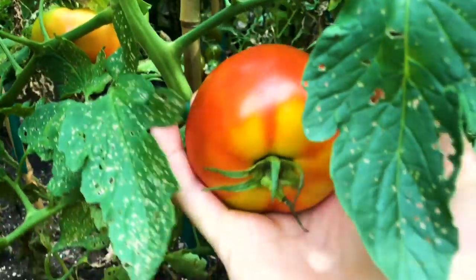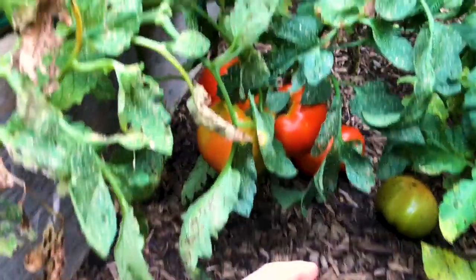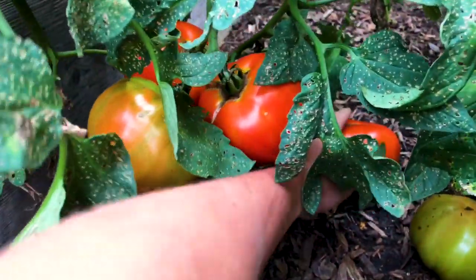You know guys, when I planted my tomato seeds I didn't expect to get such a massive harvest. It just goes to show that if you have some good perseverance, anything is possible.